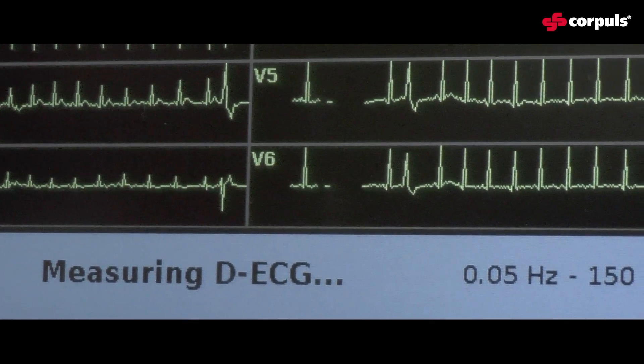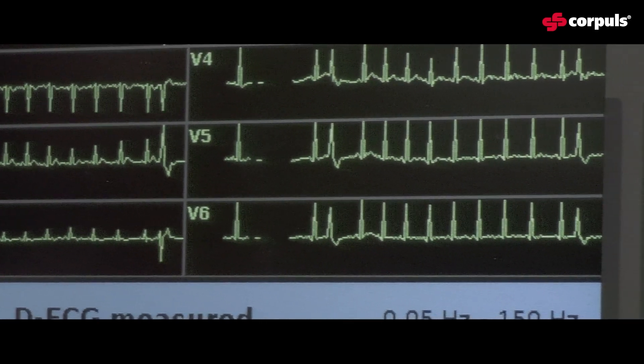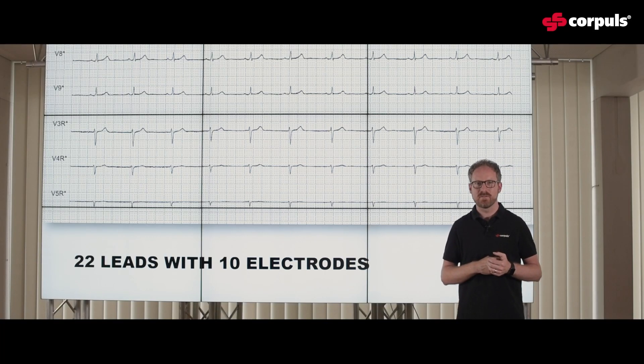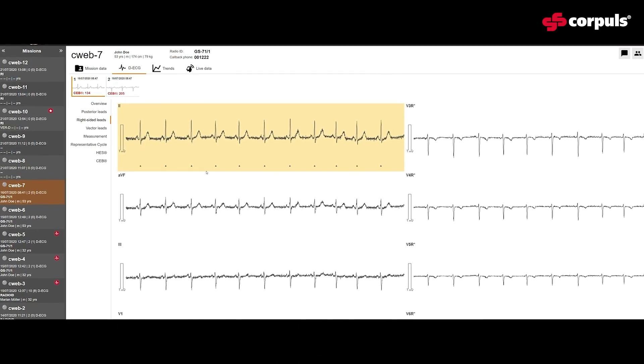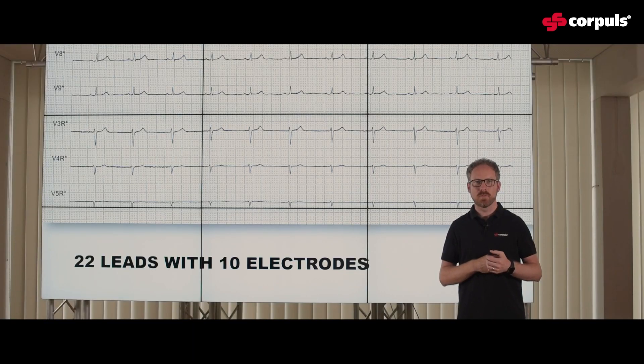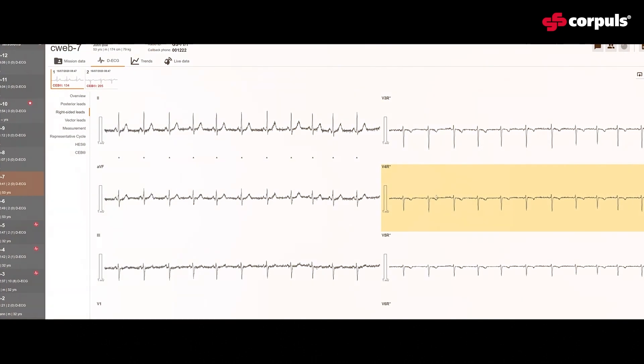Besides the regular 12-lead ECG, you also get the posterior leads V7, V8, and V9. And you also get the right chest leads, which usually take a lot of time acquiring — V3R, V4R, V5R, and V6R — without spending any more time on scene acquiring this ECG.